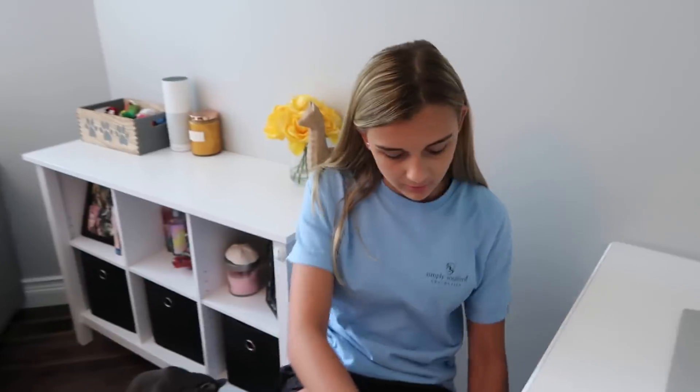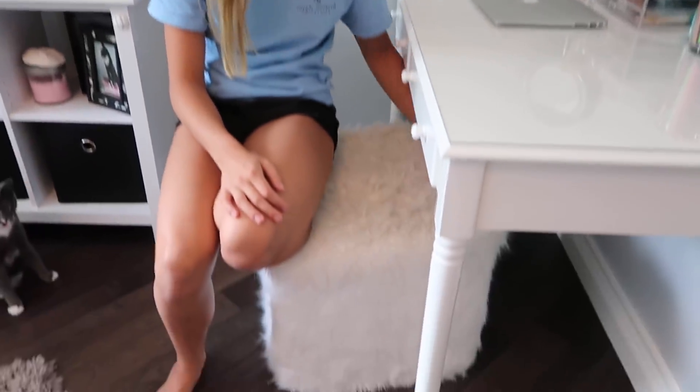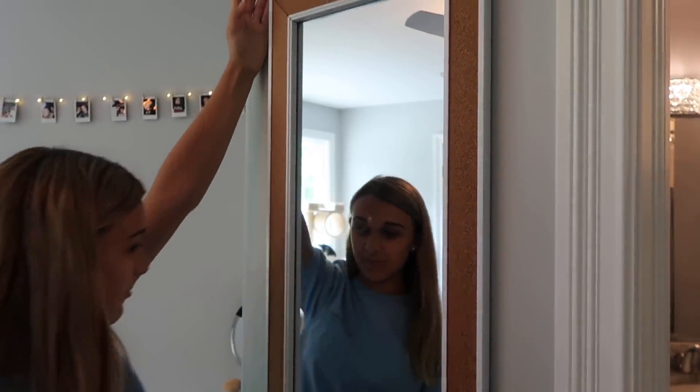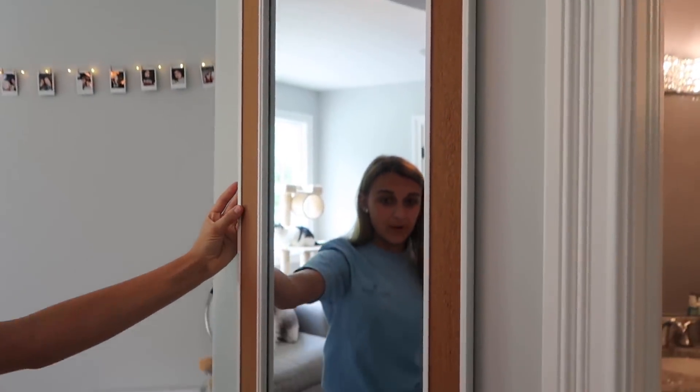For now, as my chair, I'm using this white fuzzy cube that I got from HomeGoods. Here's my mirror — I've shown you guys this before and it is from Bed Bath & Beyond.